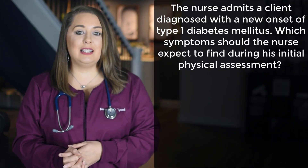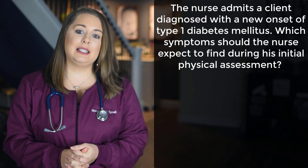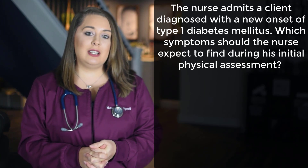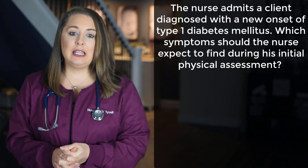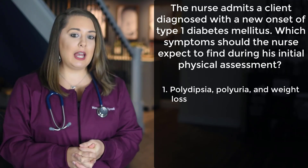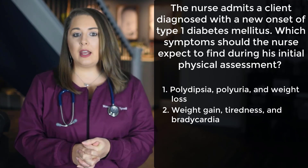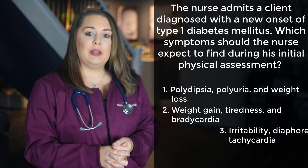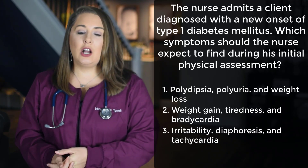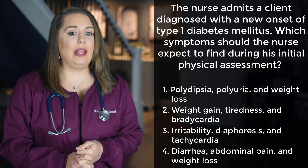Our first question reads: the nurse admits a client diagnosed with new onset of type 1 diabetes mellitus. Which symptoms should the nurse expect to find during the clinical physical assessment? Option 1: polydipsia, polyuria, and weight loss. Option 2: weight gain, tiredness, and bradycardia. Option 3: irritability, diaphoresis, and tachycardia. Or option 4: diarrhea, abdominal pain, and weight loss.